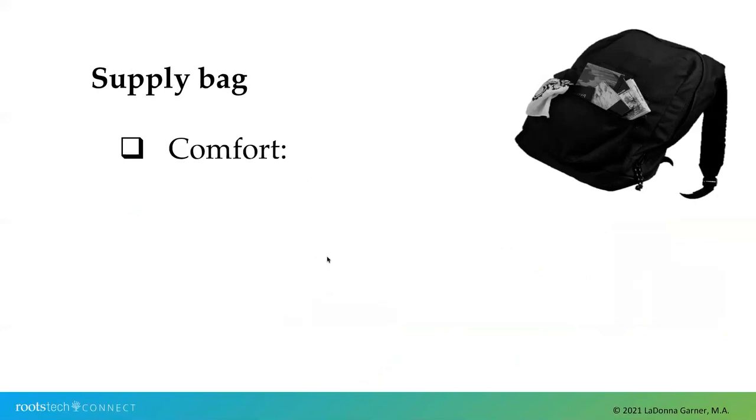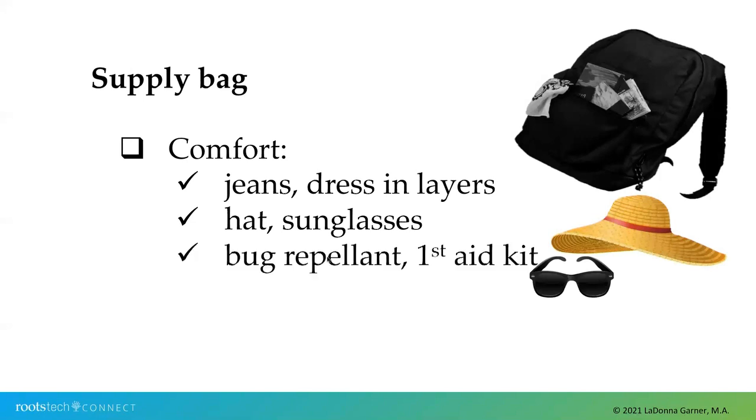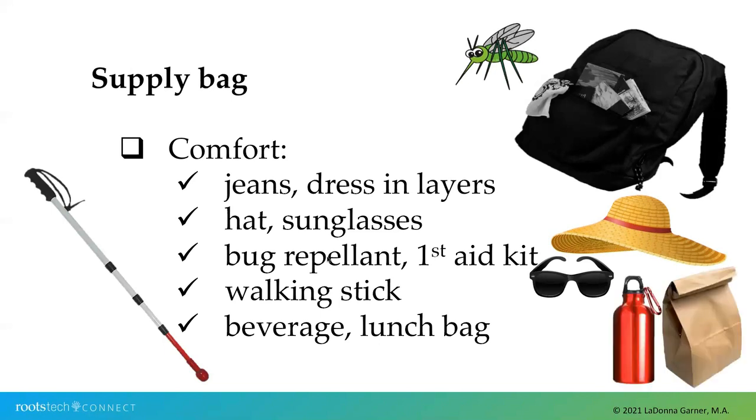Adding to the bag are some items of comfort. Dress in layers — I often wear jeans, which helps with any extra brush and high weeds you might have to go through to get to headstones. A hat, sunglasses, and bug repellent are very useful. A walking stick is quite useful in older cemeteries that may be harder to navigate and if there are any critters around. Because any cemetery trip is never quick, I recommend taking along a bag lunch and a nice cold or warm beverage, and make sure you sit down and reflect on the research of your ancestors while you replenish yourself.